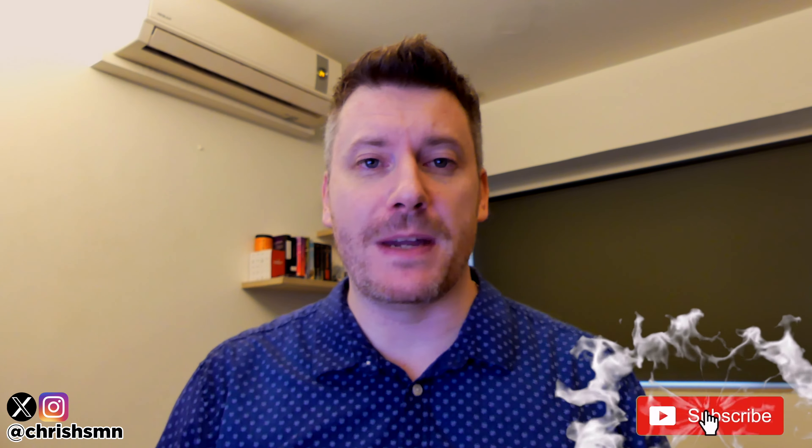Hi there guys, it's Chris here with SelfMadeNewbie.com and in this video we're going to go through the best rain shower heads currently out there today. I've kept this list as comprehensive as possible, narrowing it down to my absolute favorite top five picks. So no matter what you're looking for, there'll definitely be something on this list for you. Drop a like and subscribe and hit the bell to be updated with new videos.